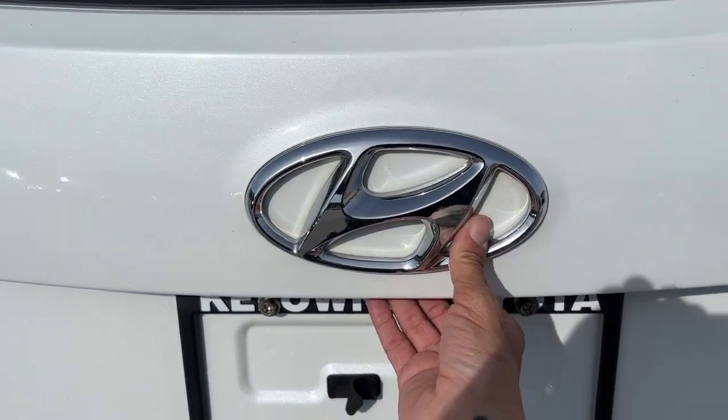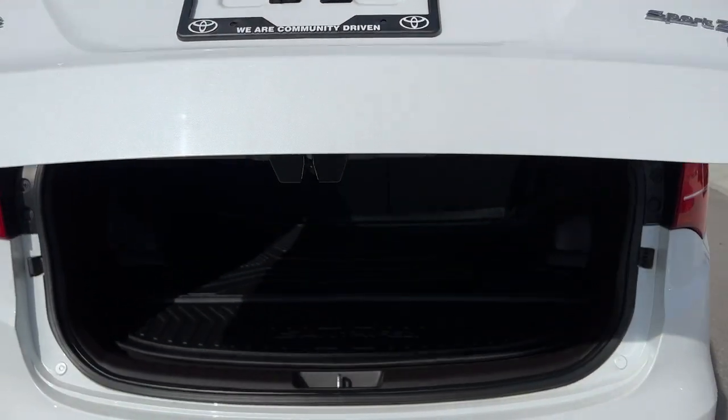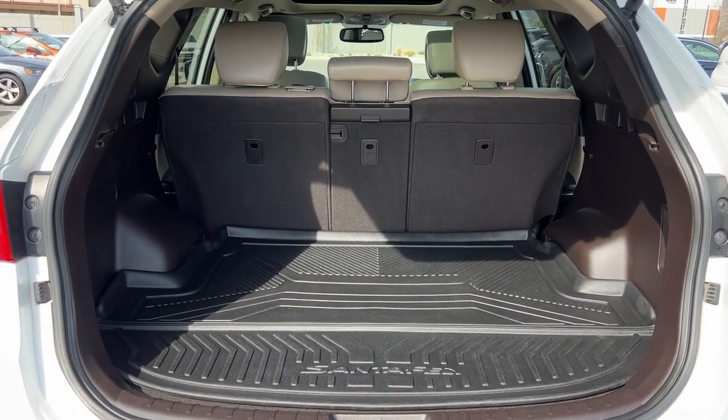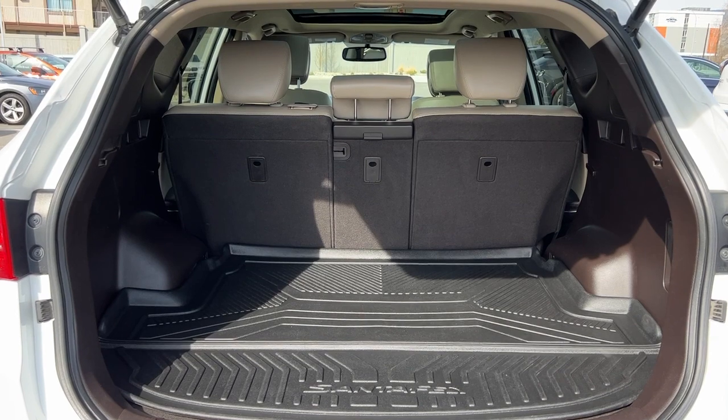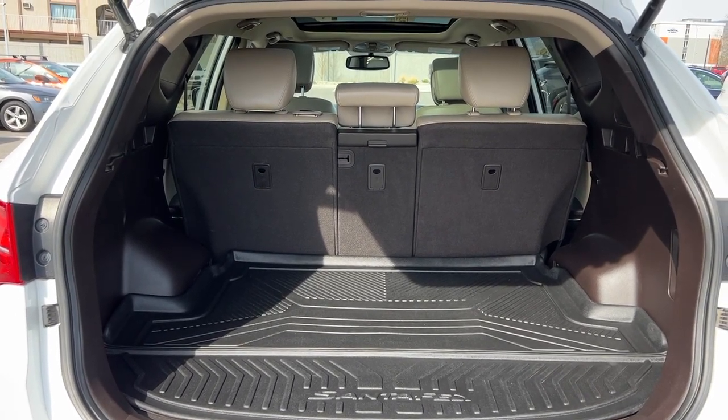To open the power liftgate, we're just going to hit the button underneath the Hyundai logo to the right of the backup camera. Inside we're going to find a good amount of cargo space with all-weather rubber matting, and those back seats do fold down 40/20/40, so you can expand that cargo space while still having the option of carrying passengers.